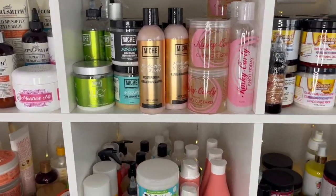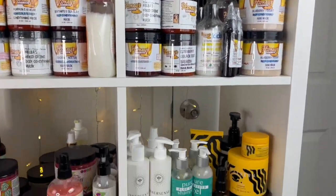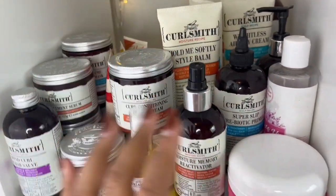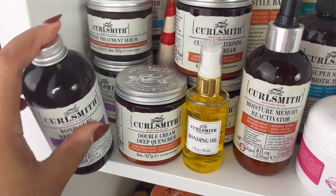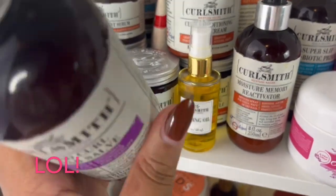Alright guys, I'm going to go ahead and start showing you all my products — it's a lot, just get ready. We'll start in this first section here with Curlsmith. I have this bonding rehab salve which really helps with your curls popping. This really helps get your curls to pop, so I really do like this and it has great slip.